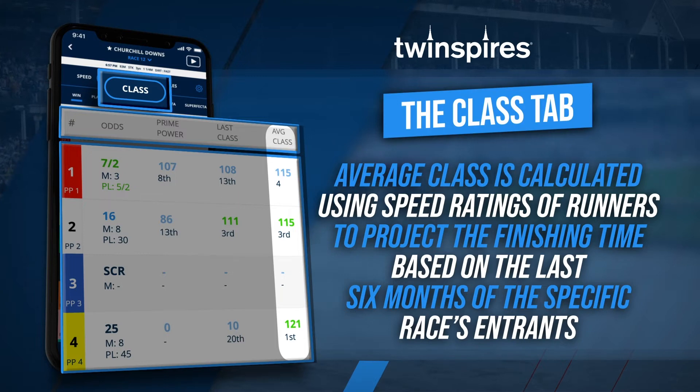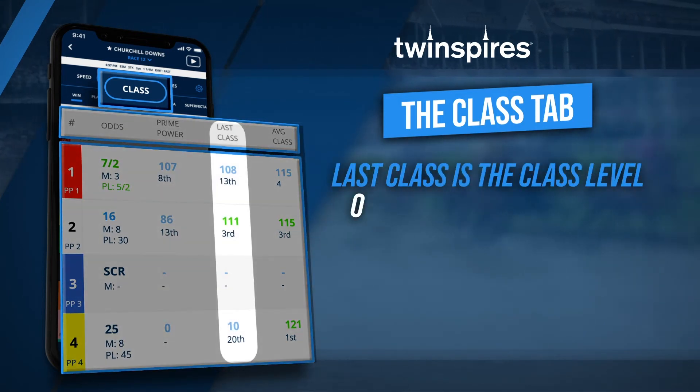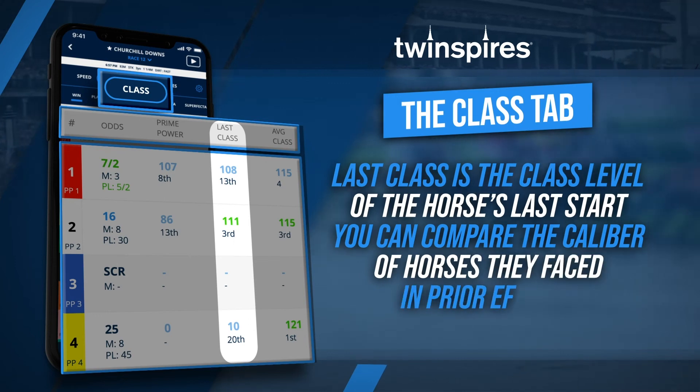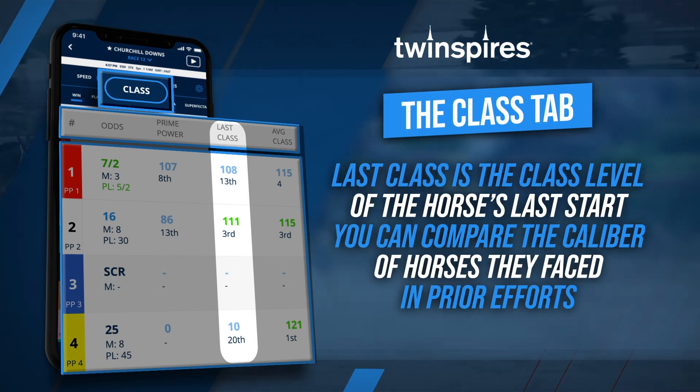Average class is also available here, which is calculated using speed ratings of the individual runners to project the finishing time based on the last six months of the specific race's entrants. Finally, last class is the class level of the horse's last start and can be a useful reference tool for comparing the caliber of horses they faced in prior efforts.